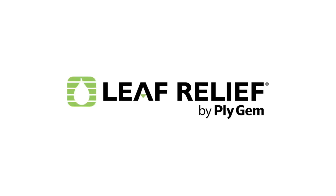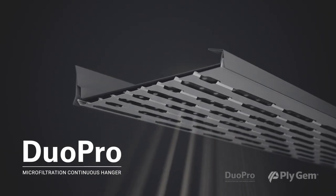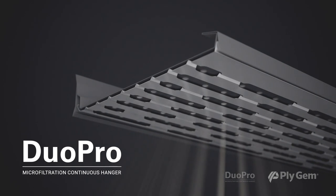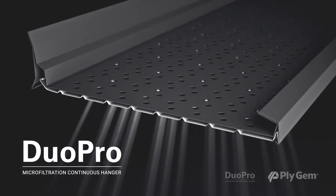Leaf Relief by Plygem is revolutionizing the industry with its latest gutter protection innovation, the Leaf Relief Duo Pro Dual Layer Microfiltration Continuous Hanging System, designed to deliver low-maintenance protection against fine debris and pine needles.